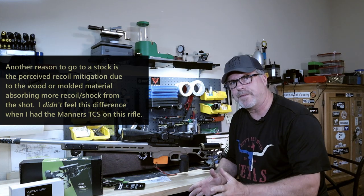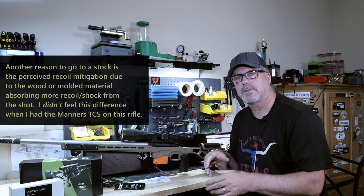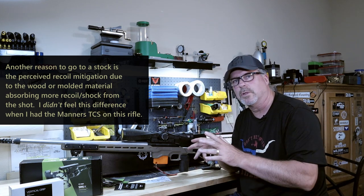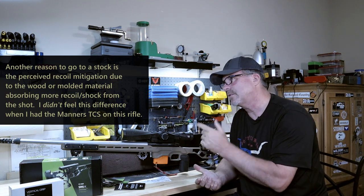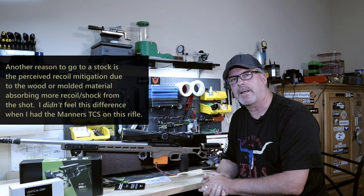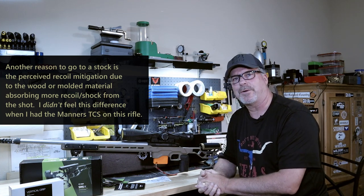I like the modularity of this thing — the ease of adding weight, the ease of the ARCA rail, not having to extend it. Even though stocks are coming into favor, I think some of that is because of the aesthetics — everyone wants that cool new look. But I'm just coming back to the old way, I guess. So with all that said, let's talk about final thoughts.